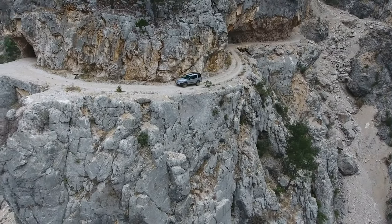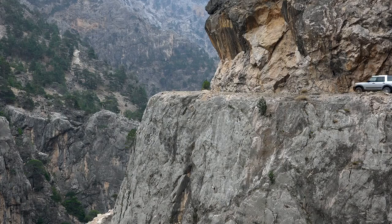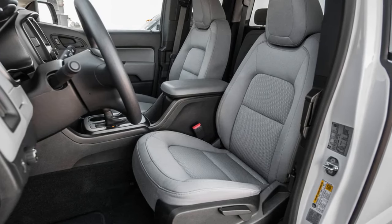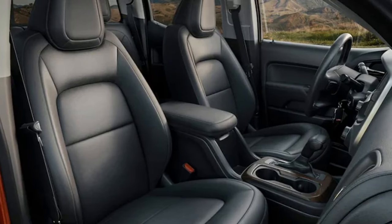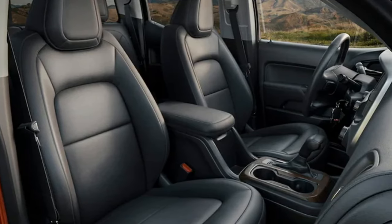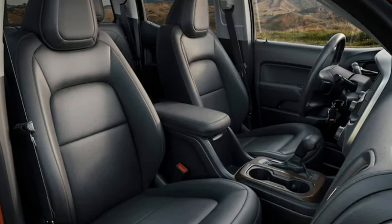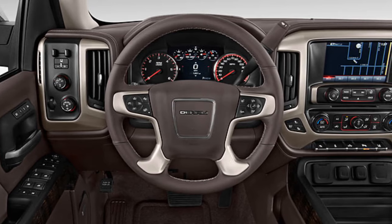When you think about safety in the 2025 GMC Terrain, it's not just about airbags and steel frames anymore. It's about creating a cocoon of tech-driven features that respond seamlessly to the demands of every drive. Each component works together to guard you against unforeseen hazards, effectively turning the Terrain into a vigilant co-pilot.